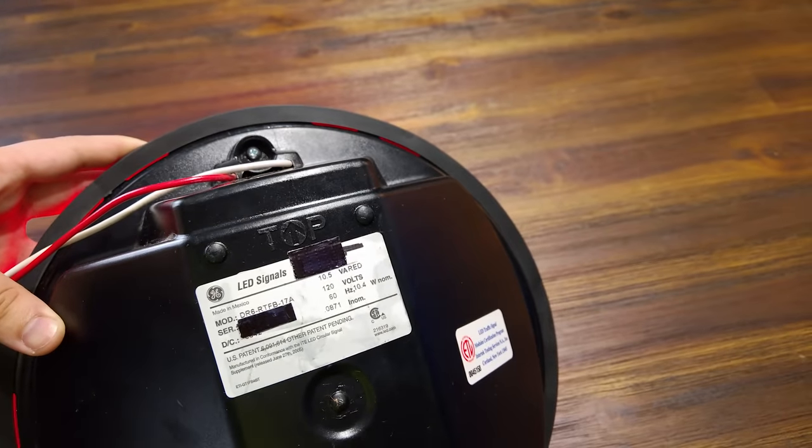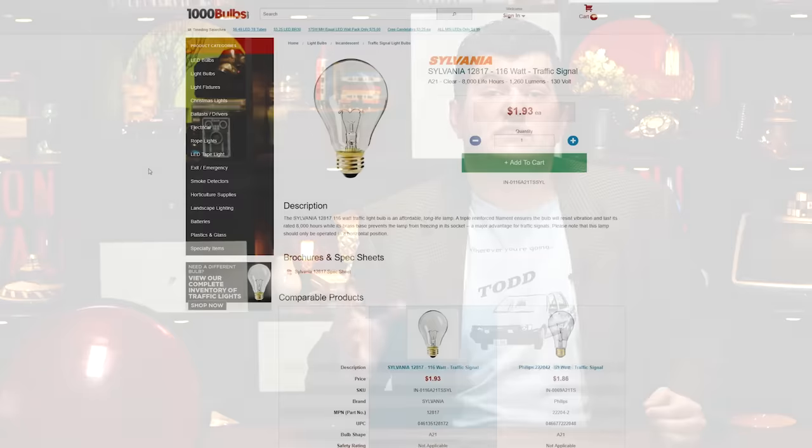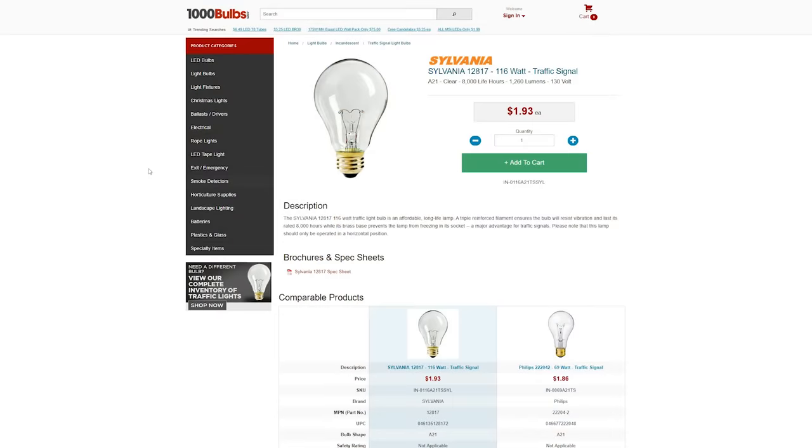These LED modules use about a tenth the energy of the incandescent lights they replace, which is not only great for energy savings, but it means battery backups for the lighting control system can keep the intersection controlled for hours even during a blackout. And of course, they last so much longer than the light bulbs in an old-fashioned fixture do. This 116-watt light from Sylvania only lasts 8,000 hours, which may seem like a lot, but assuming a roughly 50-50 on time for green and red, that won't even cover two years.